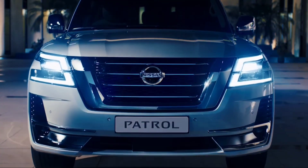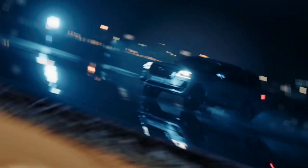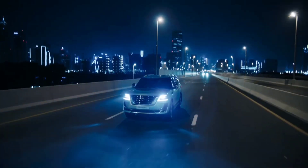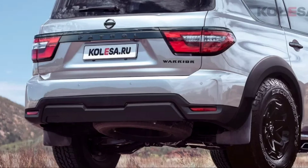The Patrol SUV has a very long history, because the first generation with the factory index 4W60 appeared back in 1951. Today, the sixth generation of the model, which premiered in 2010, is on the conveyor. Since then, Patrol has gone through several restylings, the most recent and significant of which was in the fall of 2019.